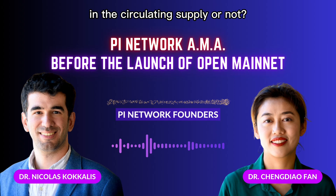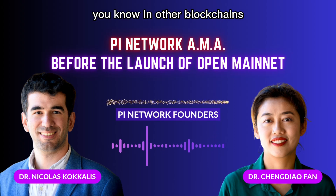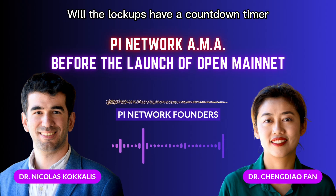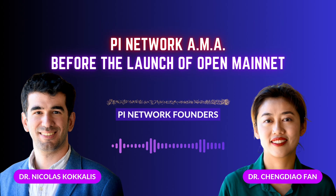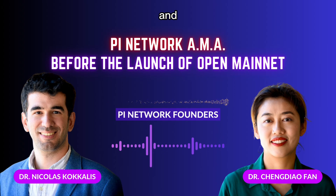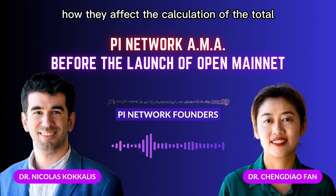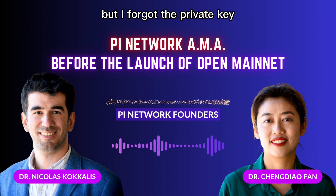Will the locked-up Pi be included in the circulating supply? Yes — based on our research so far, it seems that in other blockchains any locked-up balance is included in the circulating supply. Will the lockups have a countdown timer that pioneers can refer to in order to see how much time the lockup will be in effect? Yes — there will be a list of all prior lockups and when they expire, and in that list you will also be able to see how they affect the calculation of the total lockup booster.